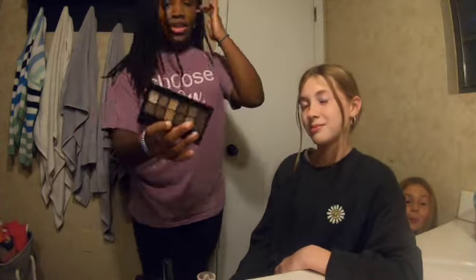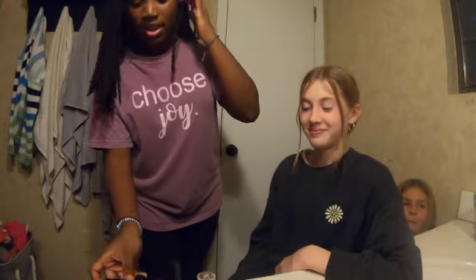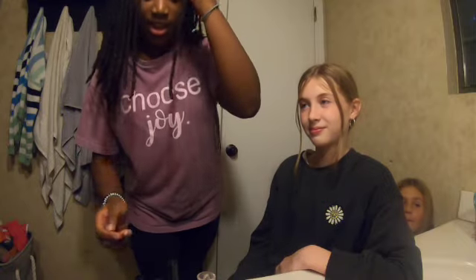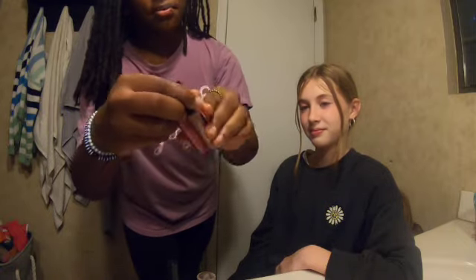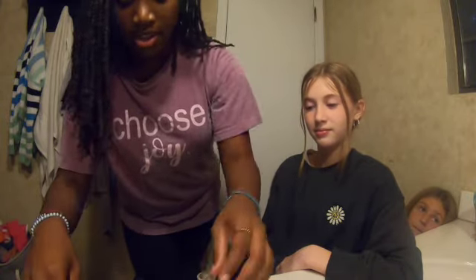Hey guys, it's Halle, and today I'm with my friend Christiana and we're going to be doing a makeup tutorial because she is very good at makeup. We're going to start by showing you some of the products. First off we have the Nudes eyeshadow palette — very gorgeous shimmery colors — and then we have some blush, some lip gloss colors, some mascara, and some brushes.